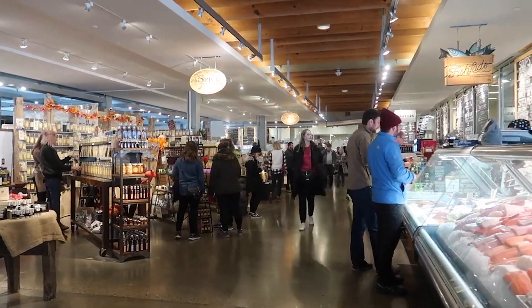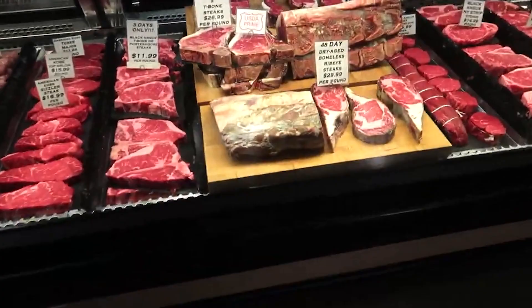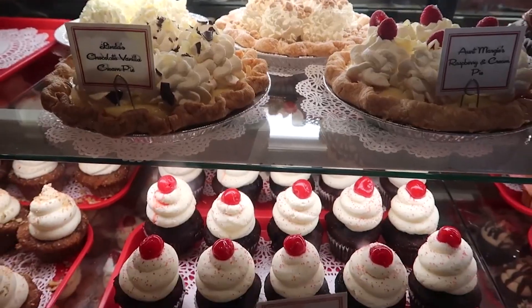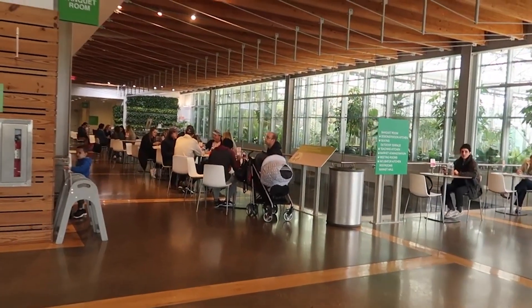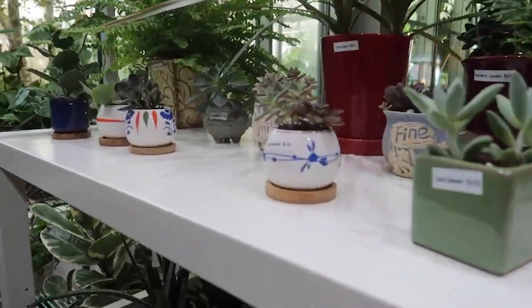In addition to its shopping attractions, the Downtown Market also houses a state-of-the-art demonstration kitchen, where cooking classes and culinary events occur regularly. But the allure of the market extends beyond food. With green roofs, live walls, and its own rainwater harvesting system, it's also an example of sustainable architecture.